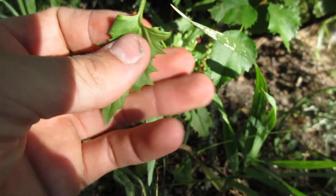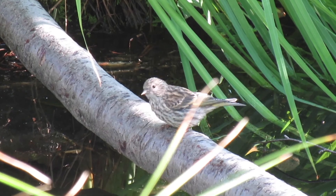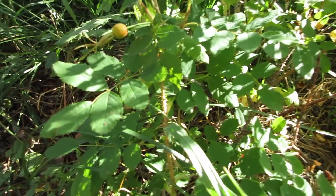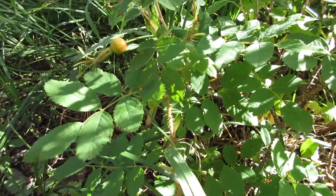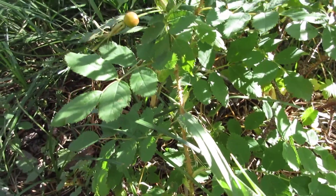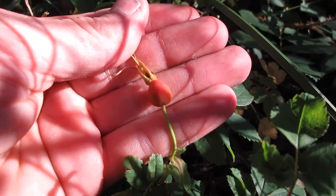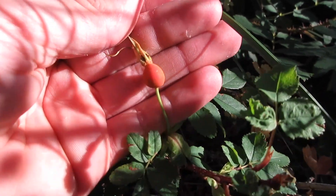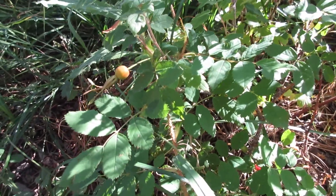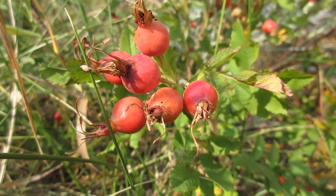Here's a good one to know — this is wild rose, or Rosa acicularis. It's pretty common around here, which of course makes it fun to walk through the bushes. Wild roses were used for many different things: you can eat the leaves, you can eat the berries or rose hips. The rose hips contain a ton of vitamin C, and the leaves are good salad greens.